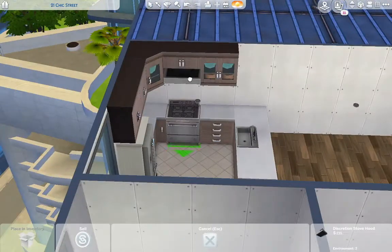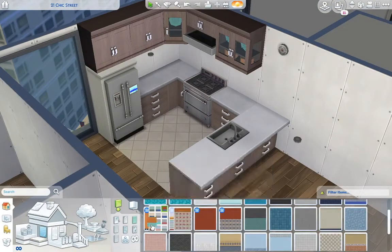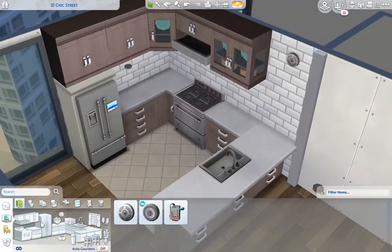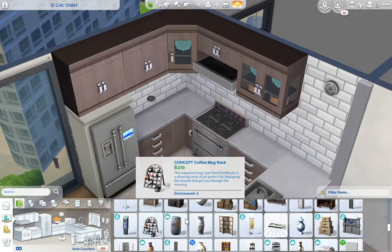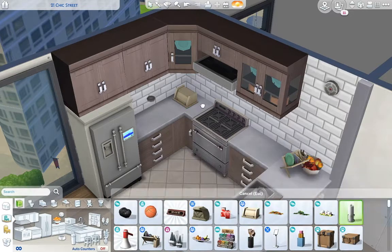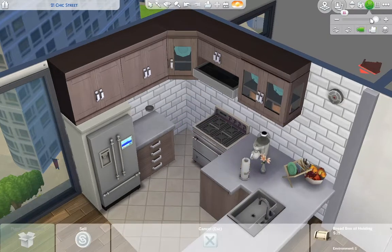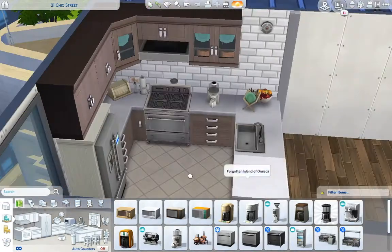The dining space is kind of small. I end up using that high table from Tiny Living as well as some bar stools, and then I also have bar stools at the island in the kitchen. There's not a whole lot of space to sit down together, but since only two sims live here and they're both in university, I didn't think a lot of dining space would be an issue.